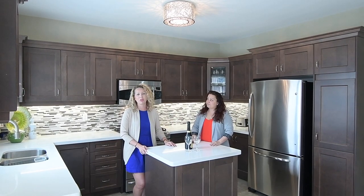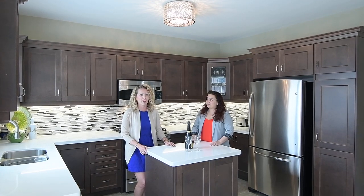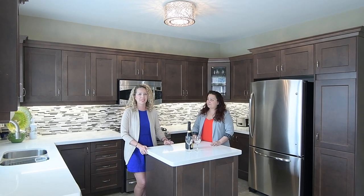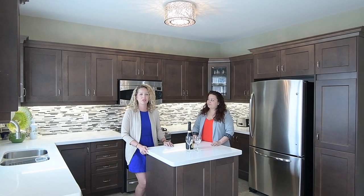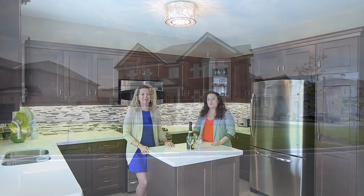If you have any questions regarding this home, you can contact us at 905-727-1941, and don't forget to like us on Facebook and follow us on YouTube. Remember, experience matters. Now let's go for a tour.